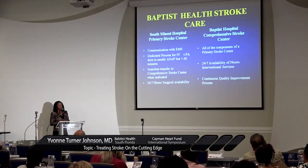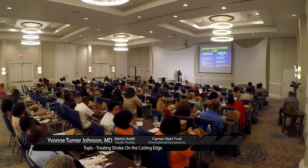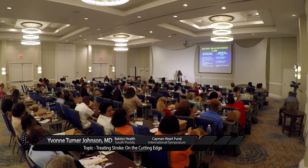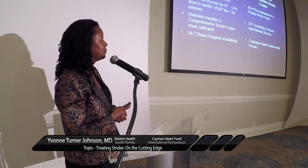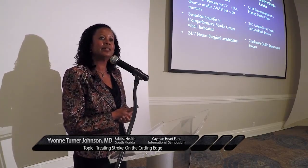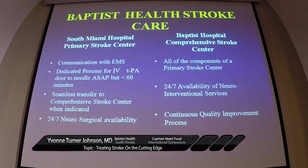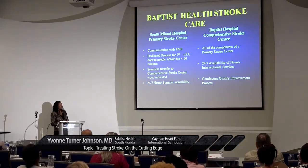To qualify as a primary stroke center, you must have processes in place ensuring your door-to-needle time is no greater than 60 minutes — now changing to 45 minutes — and a seamless transfer process to a comprehensive stroke center. You also need 24/7 availability of both a neurologist and a neurosurgeon. For a comprehensive stroke center, you additionally need 24/7 availability of a neurointerventional physician who can do endovascular procedures, plus continuous data collection and process improvement.